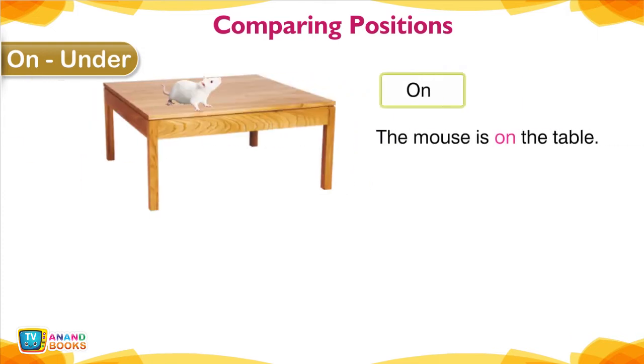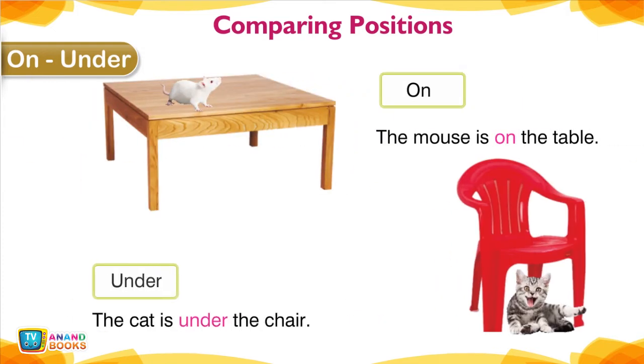On, Under — Comparing positions. The mouse is on the table. The cat is under the chair.